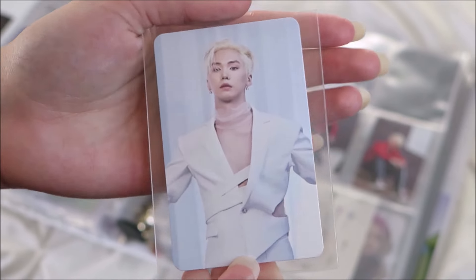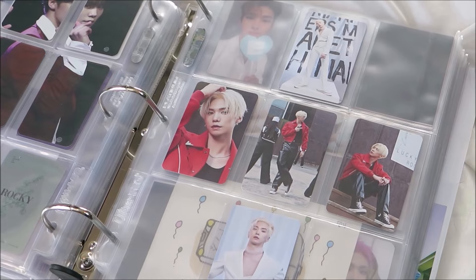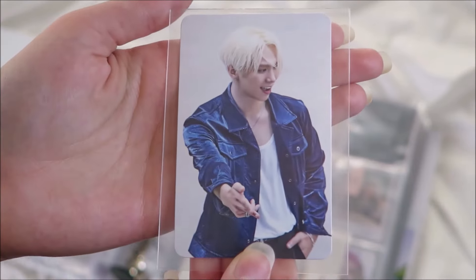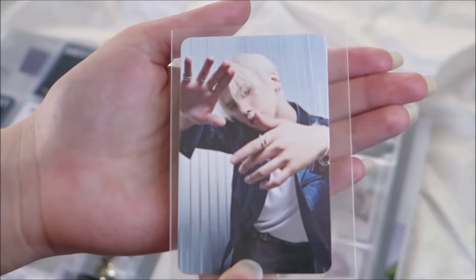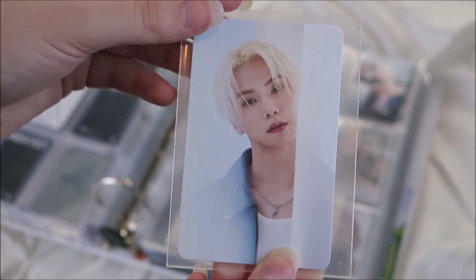The white outfit on him is so pretty. This one is so cool — I love the way his hands are posed. He looks so cute here.